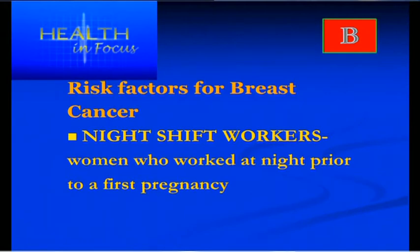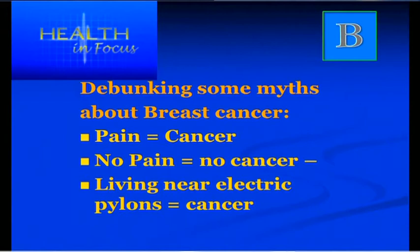The link for night shift workers may be due to sleep patterns or eating patterns — we're not quite sure. Now, there are some myths to debunk about breast cancer. One is that pain means cancer, or that no pain means no cancer — those are myths. Cancer can be painful or painless. Living near electric pylons has been associated with cancer, but fortunately there's been no established link with breast cancer.